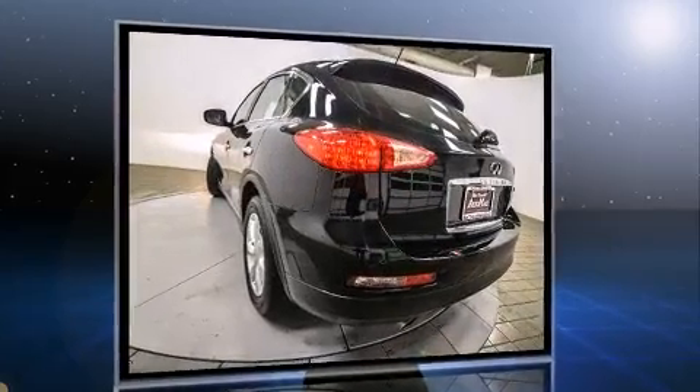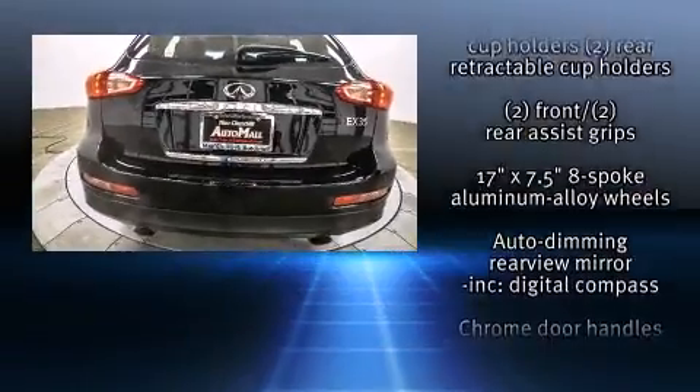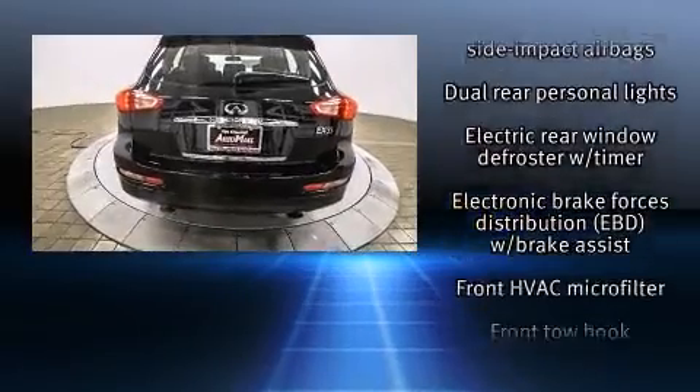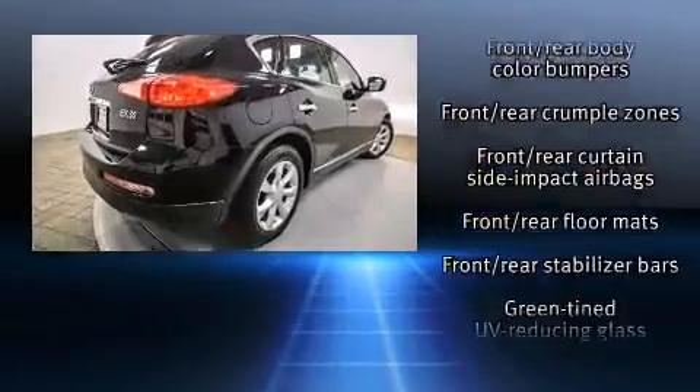A wealth of standard features mean that you no longer have to sacrifice. Like heated seats, power front seats, an automatic dimming rear-view mirror, an outside temperature display, front fog lights, power moonroof, and leather upholstery.